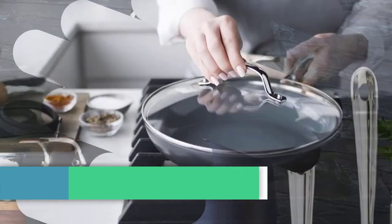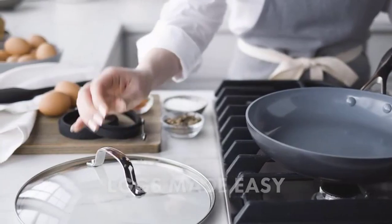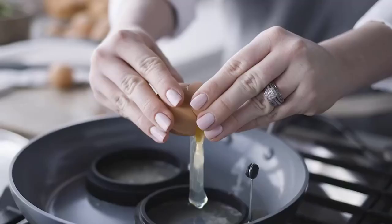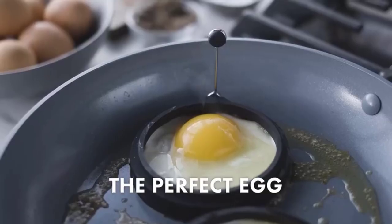So, whether you are looking to replace your old cookware or just starting out with induction cooking, sit back, relax, and let us help you choose the best induction cookware set for your needs.